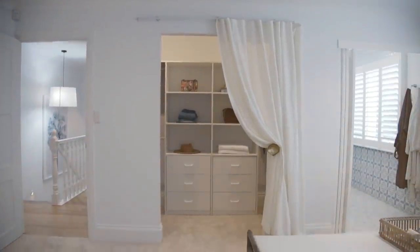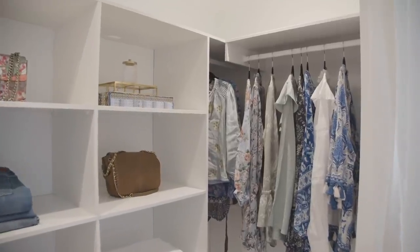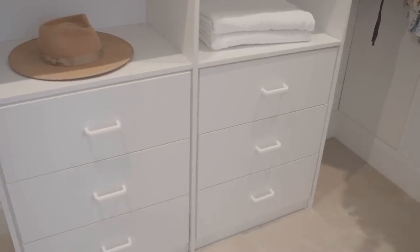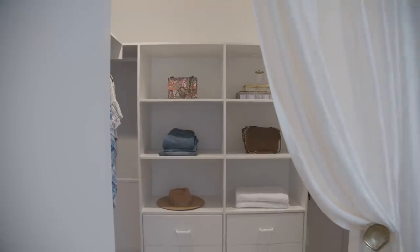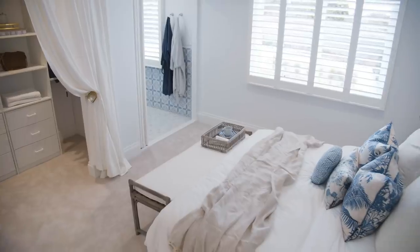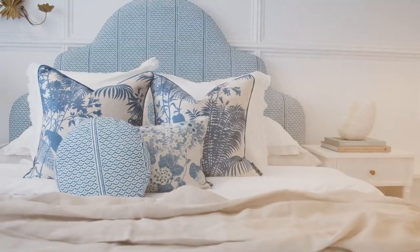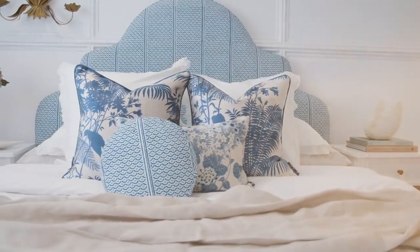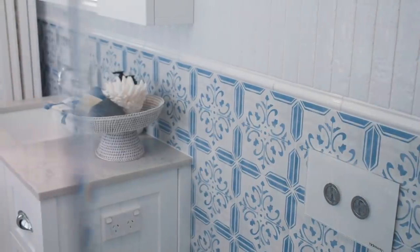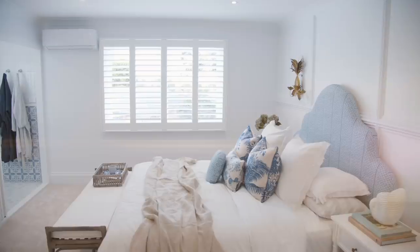We saved some money in the walk-in robe by not getting an expensive cabinetry fit-out — I think it was literally the most cost-effective way we could have done what we did. We couldn't spend everywhere and we had to save with the wardrobe. The Colour Me Hamptons moments in this space are obviously the Florence Broadhurst bed head, the cushions, and the Tile Cloud pattern tiles. And I think it is so fresh.